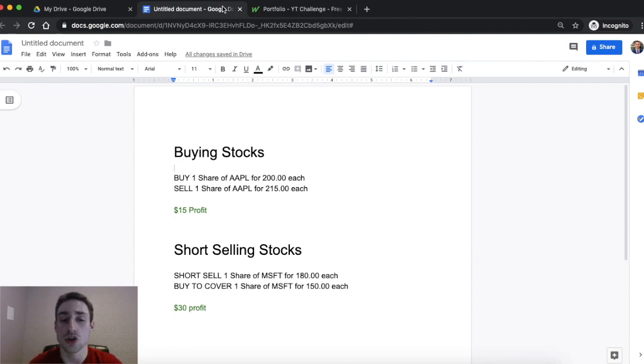In this video we're going to be talking about short selling — pretty much how it works and just the basic things behind it. So when you go to buy a stock, let's say you go to buy Apple for $200 each. If you sell Apple for $215 each, it's simple — you just made $15. You bought at $200, you sold at $215, you made a $15 profit.